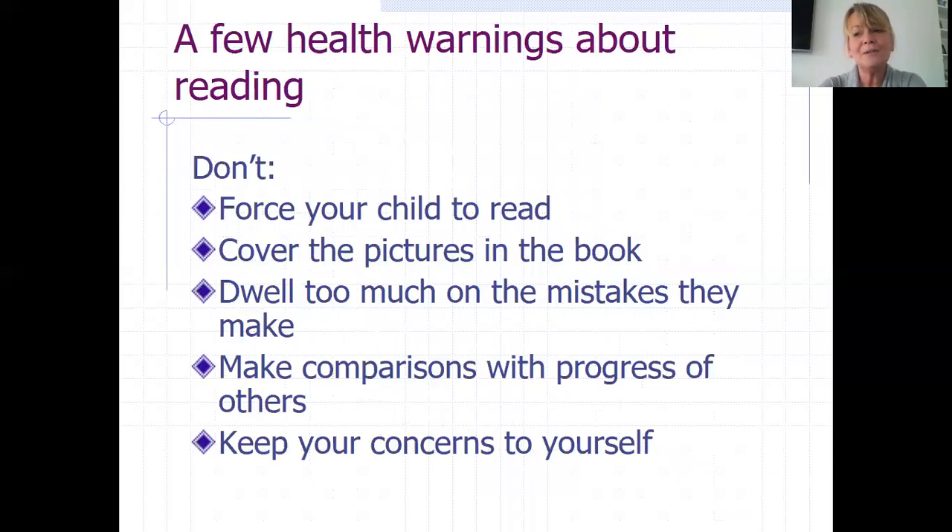A few health warnings about reading — things we really don't want you to do. Don't force your child to read. Sometimes children can be incredibly tired when they come home from school and that might not be the right time to get a book out. It might be a better time to read to the child. Please don't cover the pictures in the book, and don't dwell too much on the mistakes they make — try to praise them for the attempts they made rather than pointing out everything they got wrong. Please don't make comparisons with the progress of others. They all learn at a different pace and in their own way. And please don't keep your concerns to yourself — always come and speak to Mrs Harrison, Miss Button, myself, or Mrs Snelling about anything you're worried about, and hopefully we'll be able to reassure you.